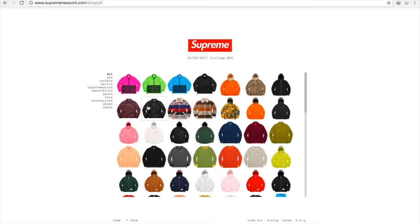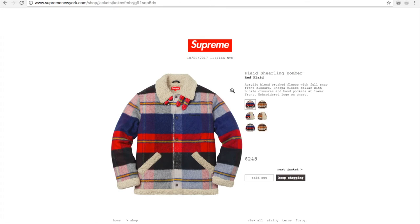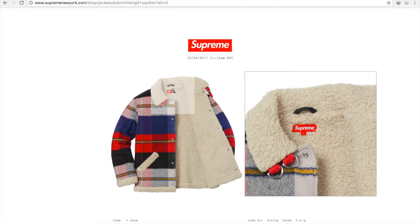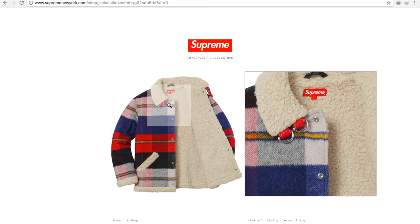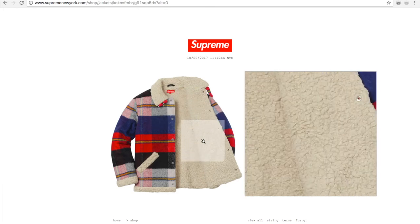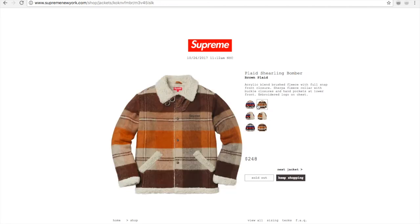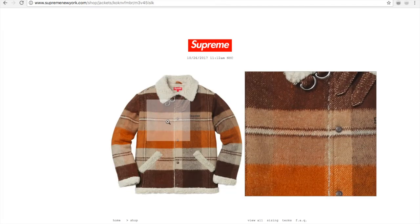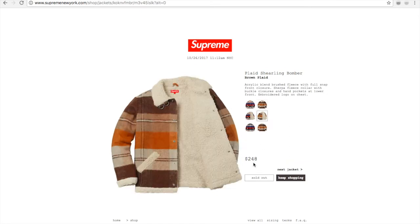Those are from the previous drop. This leather jacket dropped today — the plaid shearling bomber in red plaid. It's got the double hook right there. This one is a brown plaid color — $248 bucks.